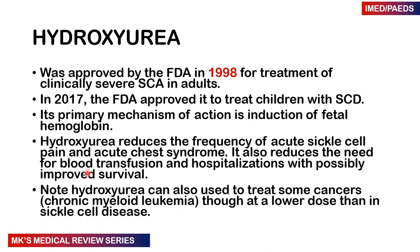When patients take hydroxyurea, it reduces the frequency of acute sickle cell pain and acute chest syndrome. It also reduces the need for blood transfusions and hospitalizations, with possible improved survival rates. Remember that hydroxyurea used to treat sickle cell patients can also be used for certain cancers and myeloproliferative disorders such as chronic myeloid leukemia, though the doses given for those conditions are much lower compared to sickle cell.